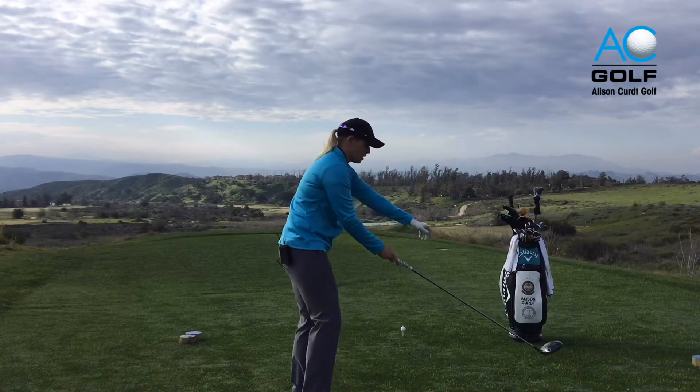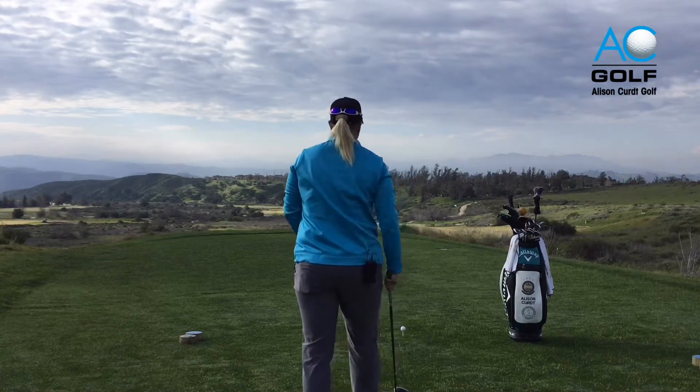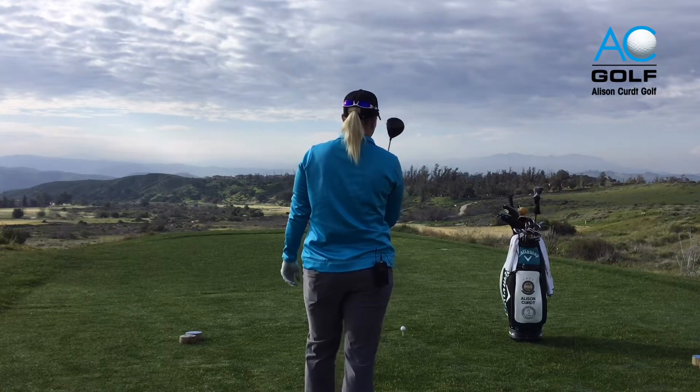So my pre-shot routine to hit this drive looks like this: I'm going to take a practice swing, stand behind the golf ball aligned to my target, take my deep breath, then go in and hit the shot.